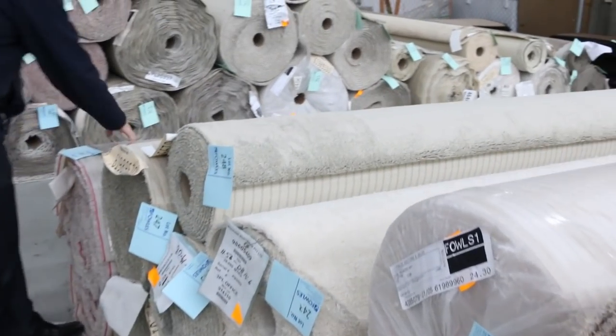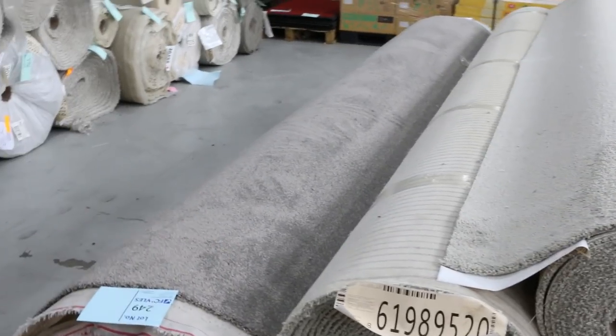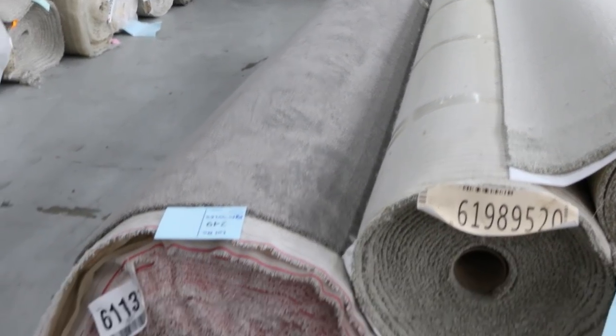This one here is lot number 249 — a beautiful quality twist pile, solution dyed nylon, and it looks like a really thick pile. That one's probably going to make a bit more at around $40 to $50 a metre, because it's high quality gear.